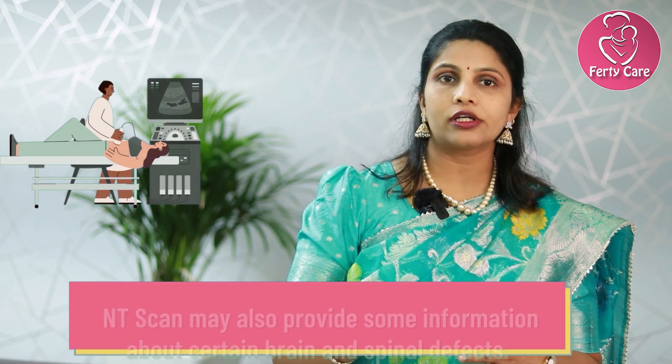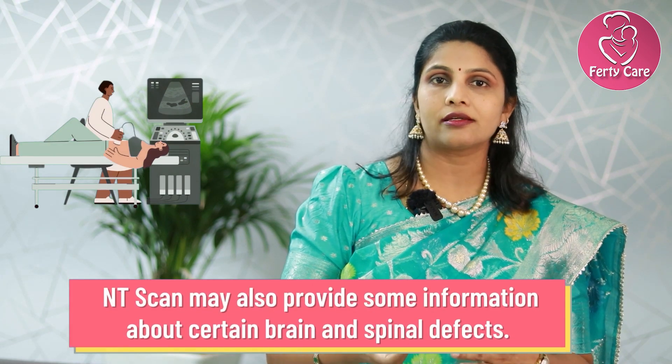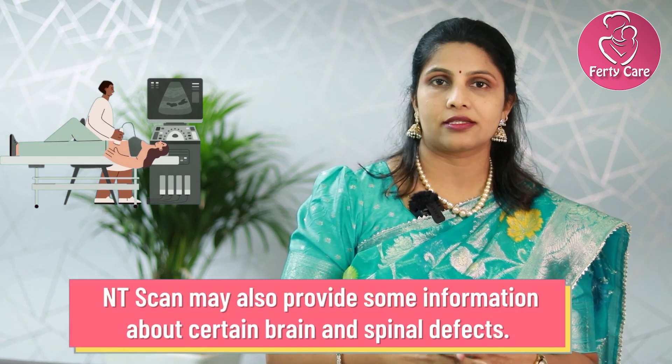Moreover, in the NT scan, brain-related or spinal cord defects can be detected as early as around the 13th week of pregnancy.